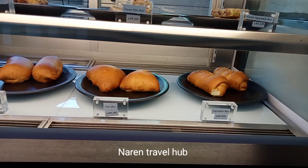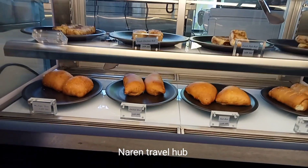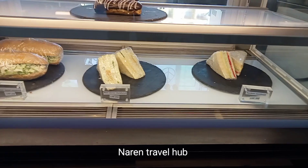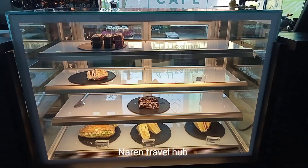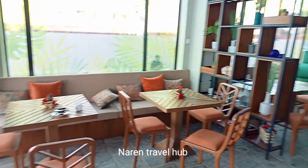Since I took this video before their opening time, some of their dishes had not yet been arranged on their shelves. On the next side they have sandwiches and some pastry items also presented.